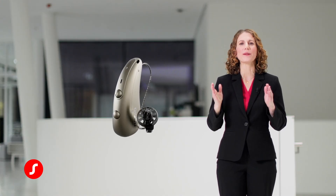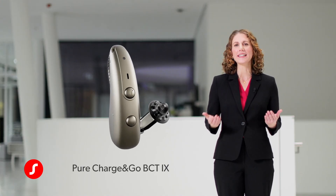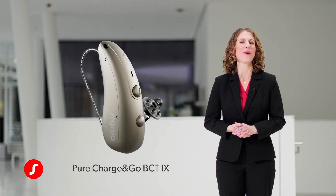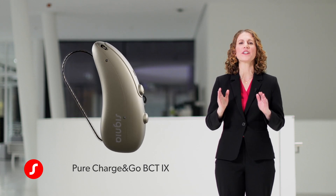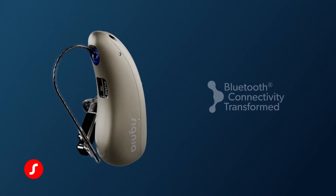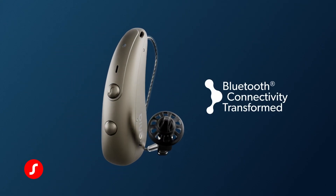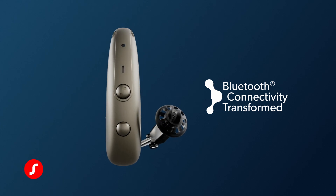We are now introducing Pure Charge&Go BCT iX to our existing Pure Charge&Go iX family, featuring the new, highly efficient BCT chip. It's Bluetooth connectivity transformed, allowing Bluetooth Classic connectivity with no compromise. So no matter what phone your client happens to have, you can unleash the power of conversation.